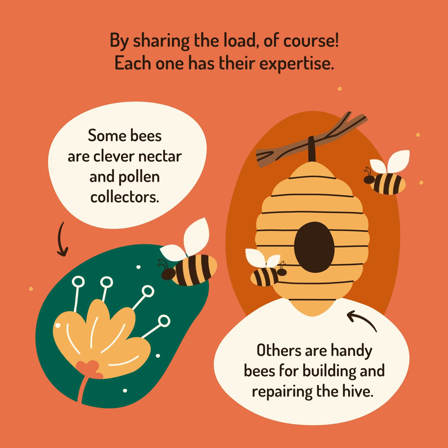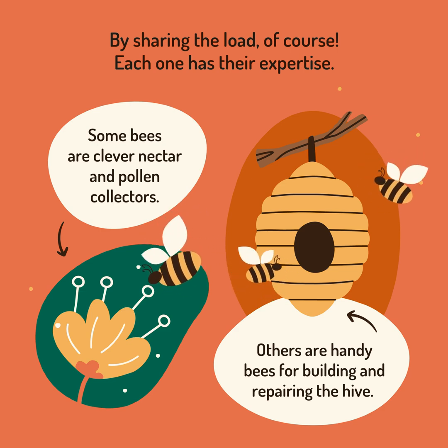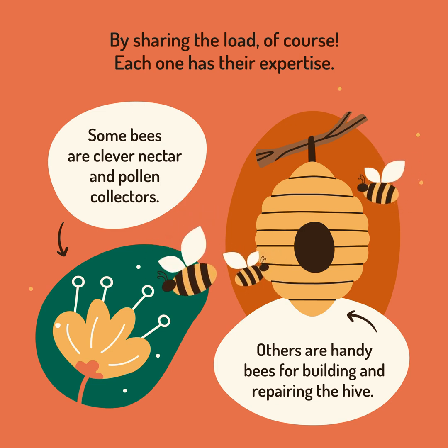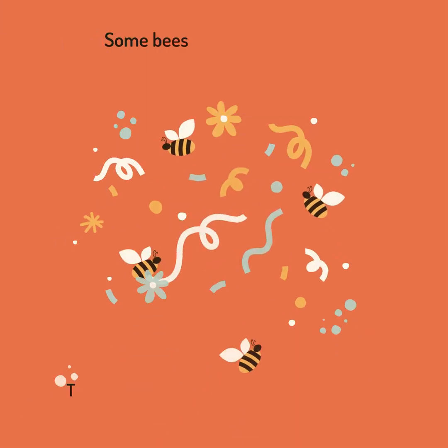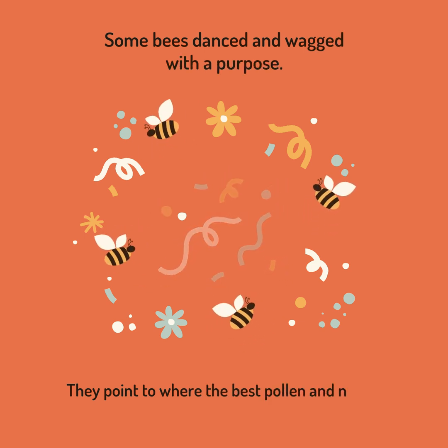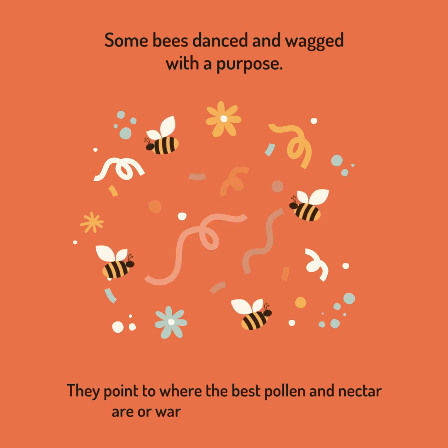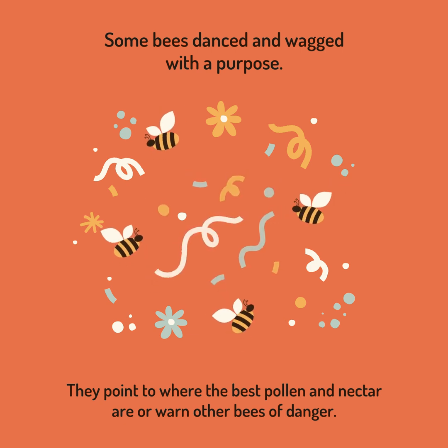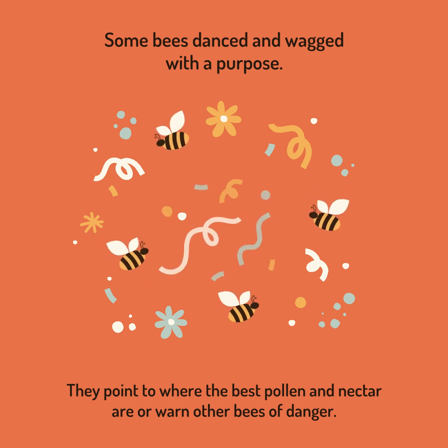Some bees are clever nectar and pollen collectors. Other bees are handy bees for building and repairing the hive. Some bees dance and wag with a purpose — they point to where the best pollen and nectar are, or warn the other bees of danger.